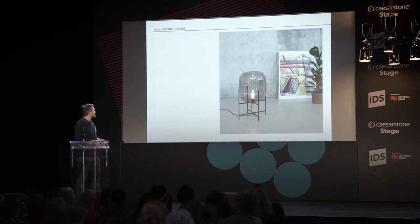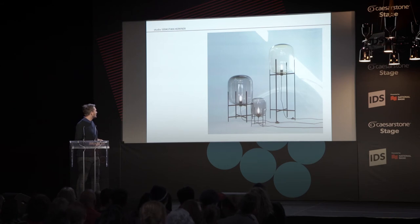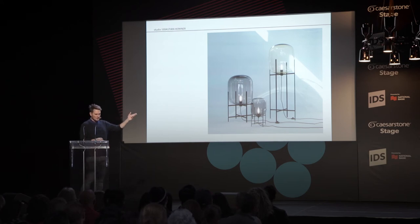This is the final medium-size Oda lamp. We did three sizes — and I think it is a very classic lamp. You can see the inspiration of the water tower by Hilla and Bernd Becher.